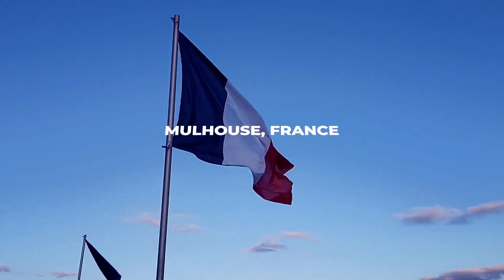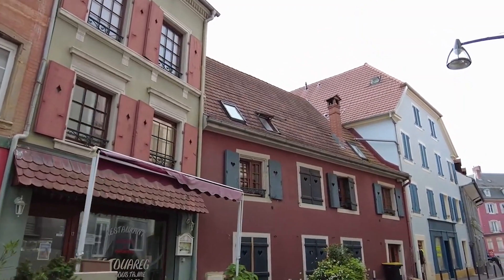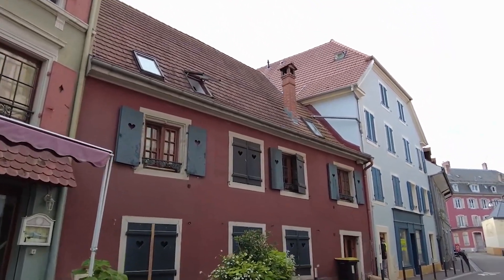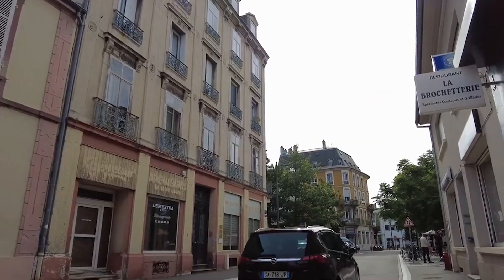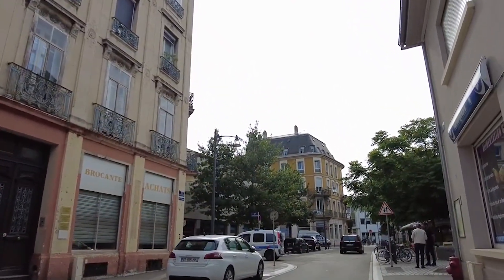Welcome back to The Travel Boss. Today we're exploring the hidden gems of Mulhouse, France. This picturesque city is a treasure trove of history, art and adventure. Stick around, because at the end we'll reveal a game-changing activity you won't want to miss.